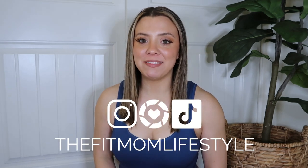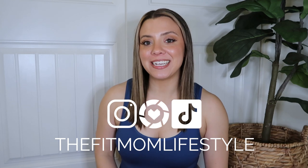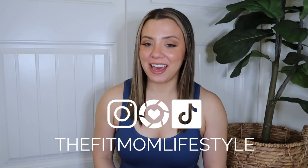Hello, welcome back to my YouTube channel. My name is Danica and I'm the Fit Mom Lifestyle on Instagram, LTK, and TikTok. Today I have an Athleta haul for you. I'm very excited to share the pieces that I grabbed — I really do love Athleta, and we recently had one open at our local mall.